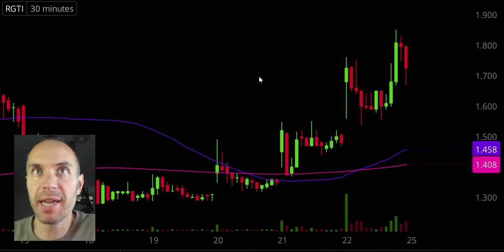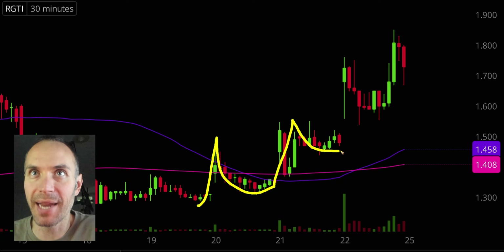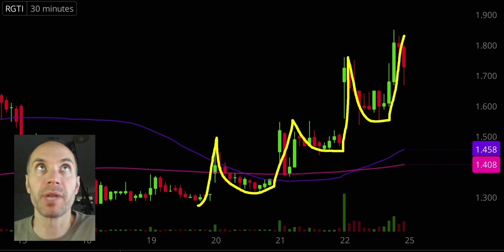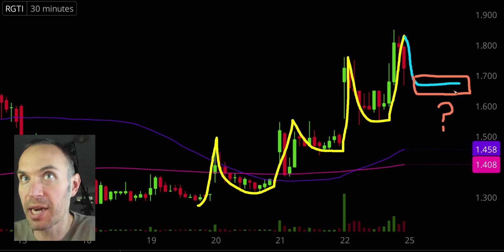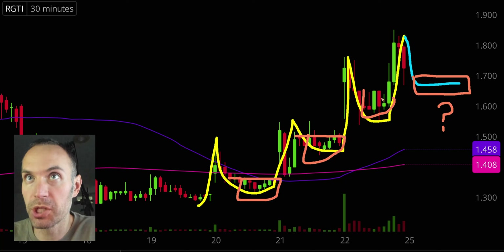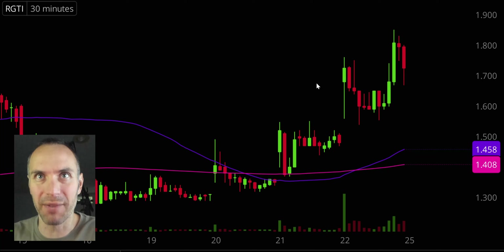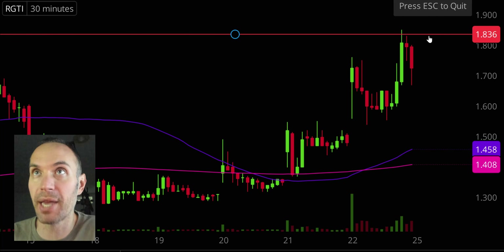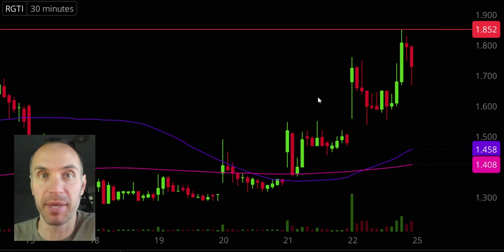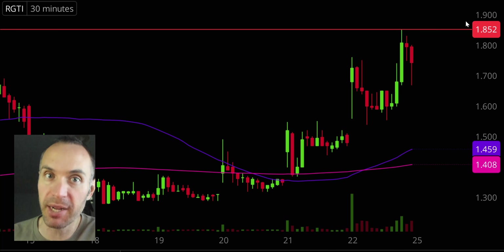Next one, ticker symbol RGTI. The pattern has been up, down, round out — up, down, round out — and then up again. So that begs the question: are we about to see another rounding out right here? Moving into next week, is this just a little consolidation — a little healthy pullback that then heads back up like it's done several times before? Keep an eye on that dynamic right around $1.70. In terms of resistance, where did the party stop today? That was right up at $1.85. Very impressive uptrend. We'll see if it rounds out and heads back up next week.